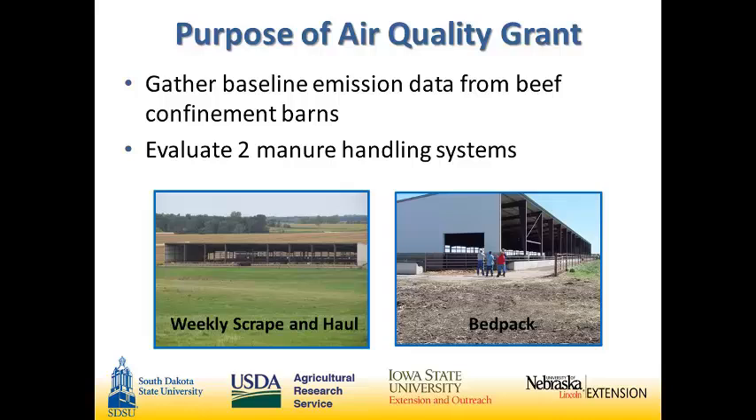We also wanted to gather information on how manure management in these facilities affects air quality. We looked at complete confinement facilities where all cattle were completely under roof the whole time, and we examined two main forms of manure management. First was weekly scrape and haul, where manure and bedding were completely removed from the barn on a weekly basis. In bed pack systems, the manure and bedding were allowed to accumulate in the middle of the pens over months or even years; the area around the bed packs was cleaned on a weekly or bi-weekly basis, but most of the manure remained in the barn. Throughout today's presentation, we'll refer to these as scrape barns and pack barns.